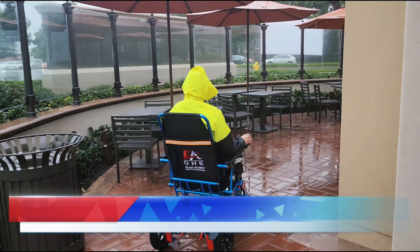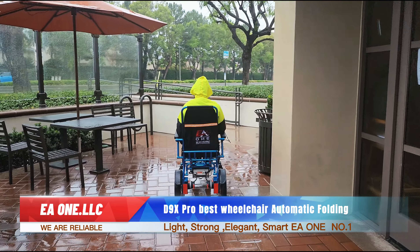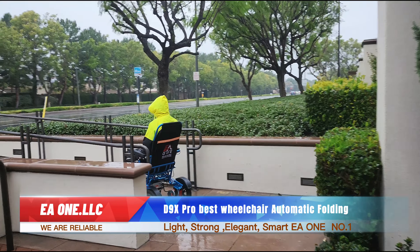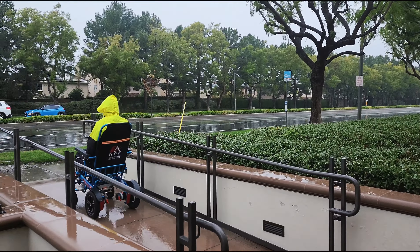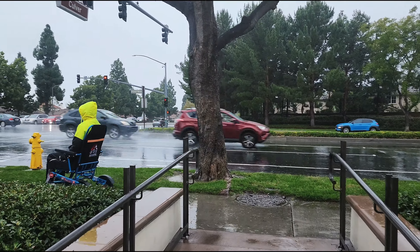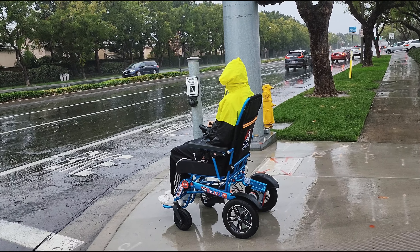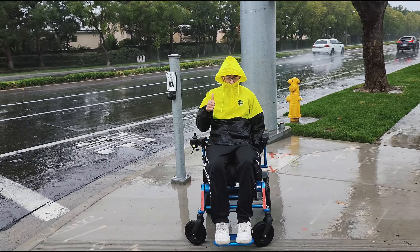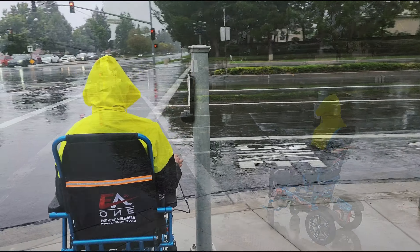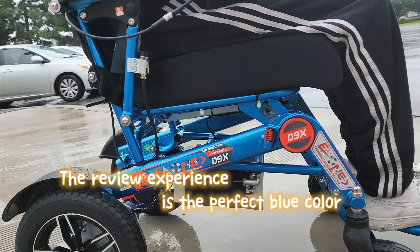D9X Pro — best wheelchair, automatic folding. EA1 LLC, we are reliable, light, strong, elegant, smart. EA1 number one. The review experience: the perfect blue color.